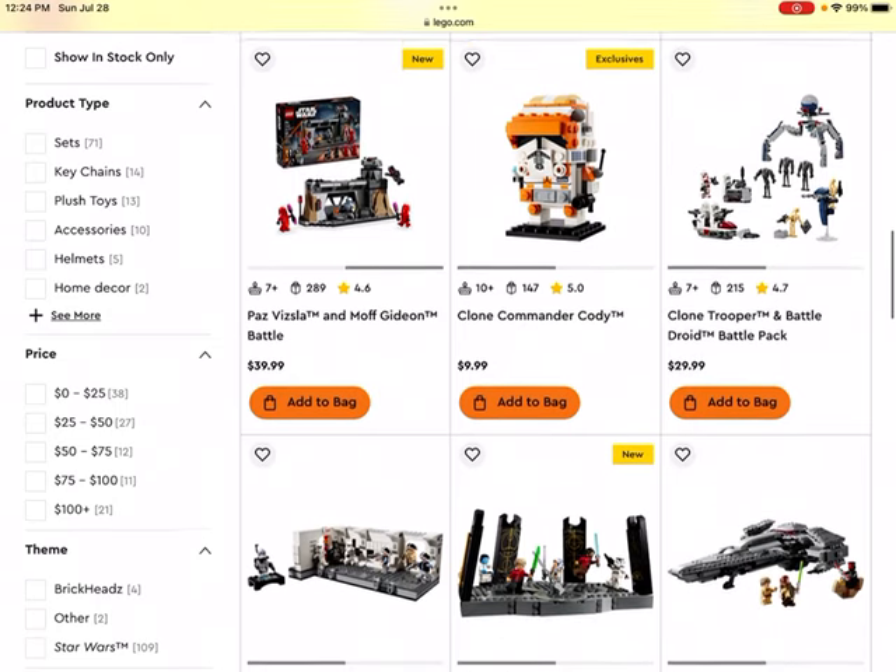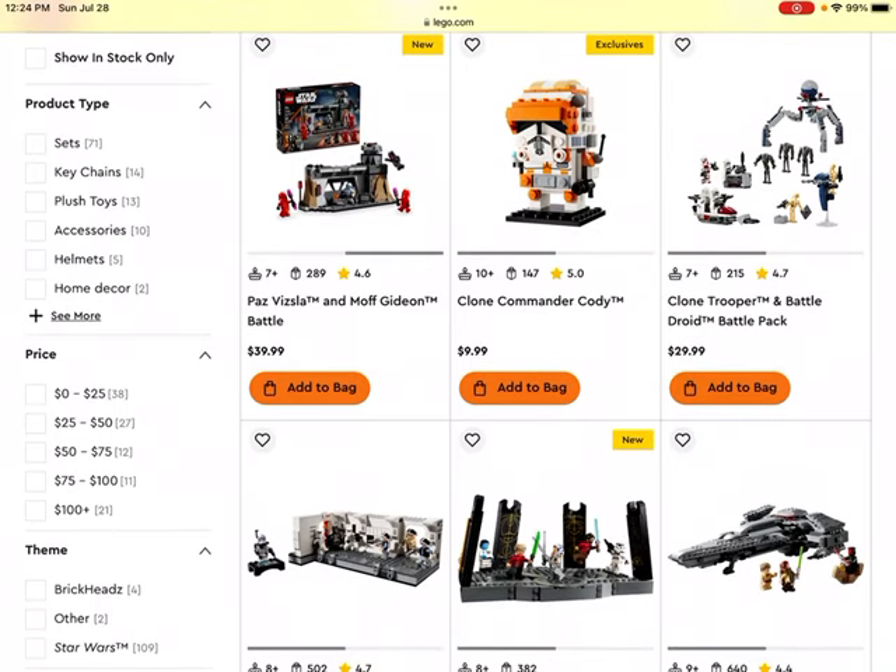Then we get to the Clone Commander Cody set. I think this will probably do well as a LEGO Brickhead. It's pretty inexpensive too, so if you want to get a few of them for your collection, it could do pretty well.